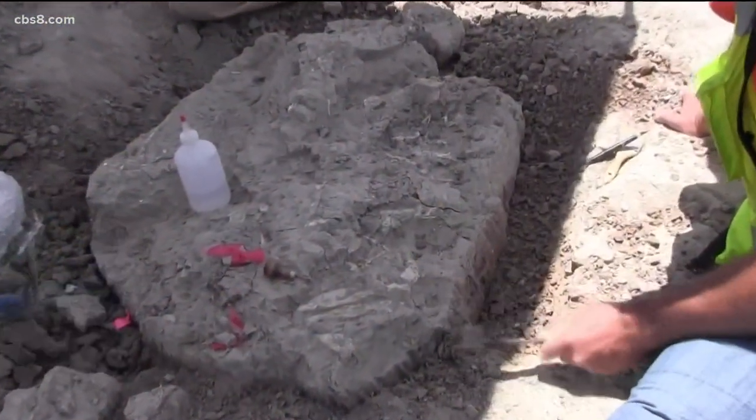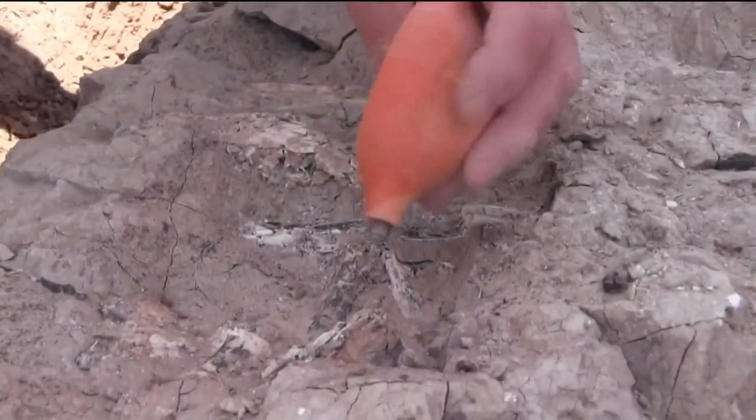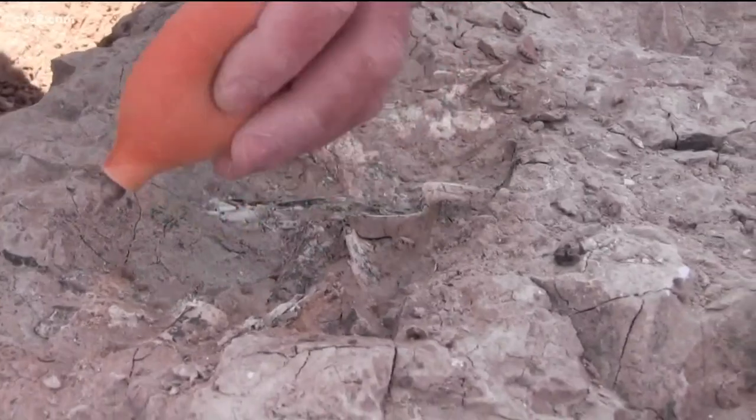Now the hard work begins of cataloging. All of them will be incorporated in the collections at the museum, but only a handful perhaps will get on display — and that's the way it is. The San Diego Natural History Museum will be in charge of cataloging those fossils, and eventually we'll all be able to see them right here at the museum.